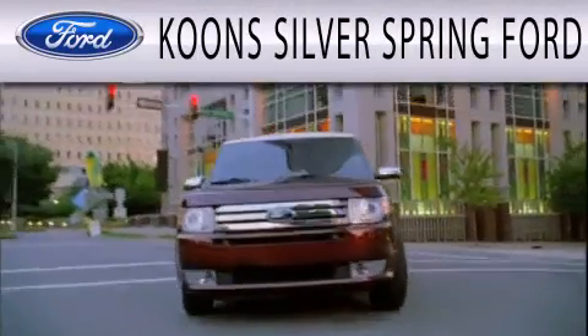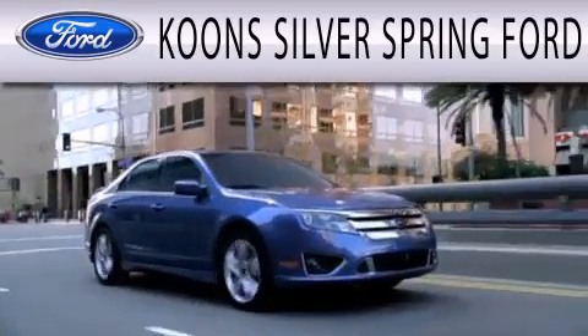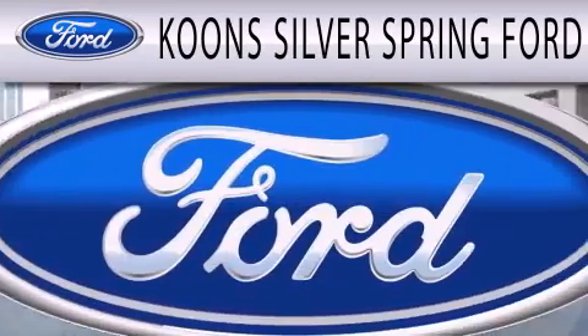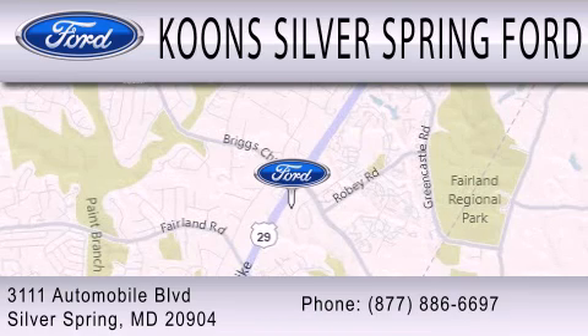Coon Silver Spring Ford is dedicated to doing everything possible to ensure that the experience you have selecting your next vehicle is as pleasant as possible. We're located at 3111 Automobile Boulevard in Silver Spring.